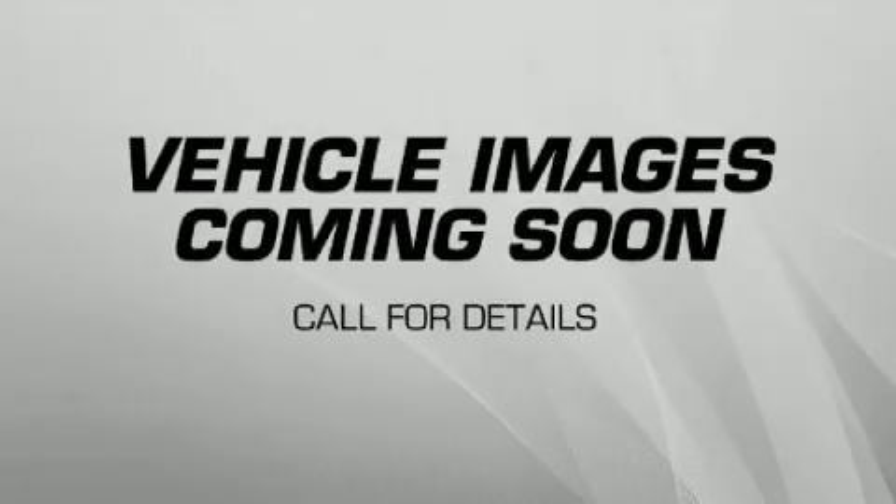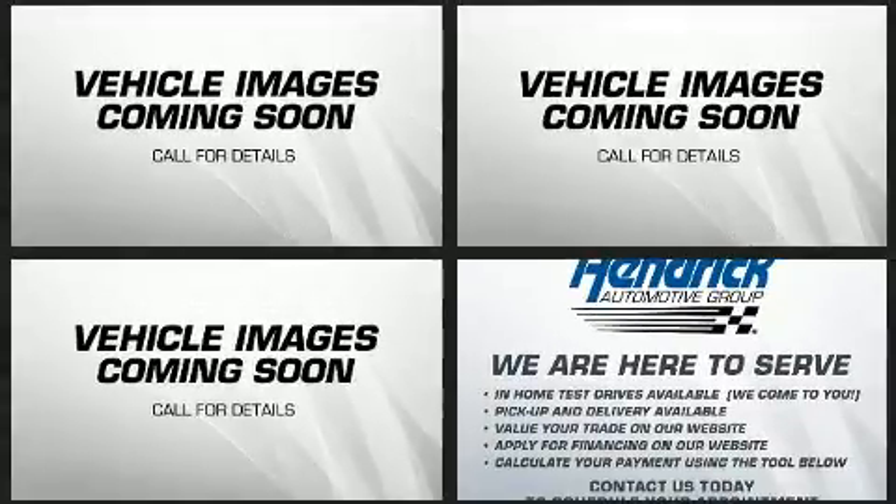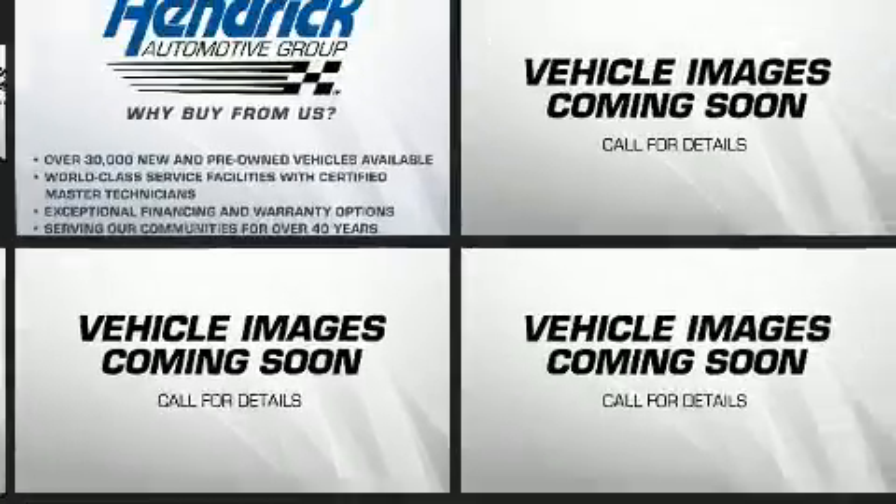Sensibility and practicality define the 2020 BMW X5. With fewer than a thousand miles on the odometer, this model delivers an exhilarating ride without compromising ultimate luxury.